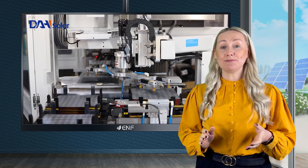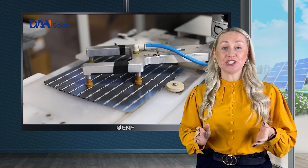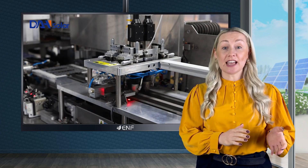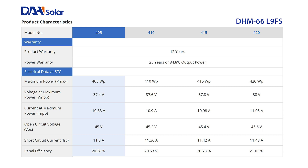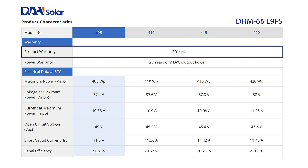Optimal module design combines advanced technologies including half-cut cells, multi-bus bars, and large 166mm cells to enable high power yield. It comes with a 12-year product warranty and a linear performance warranty